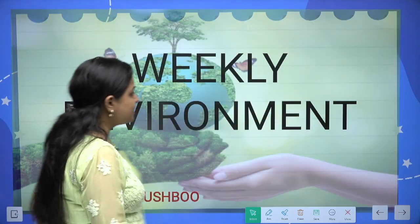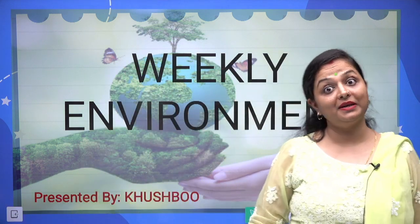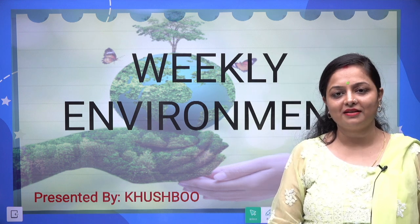That concludes our weekly environment topic session. I hope you liked and enjoyed it. Please watch and share the video. See you in the next class — bye-bye, take care and have a great time!